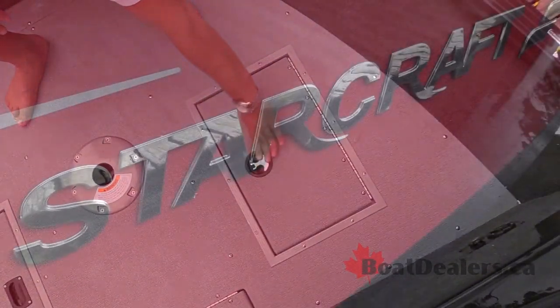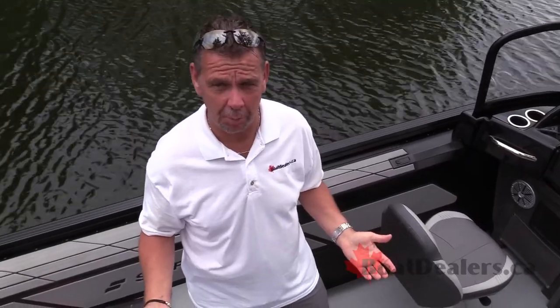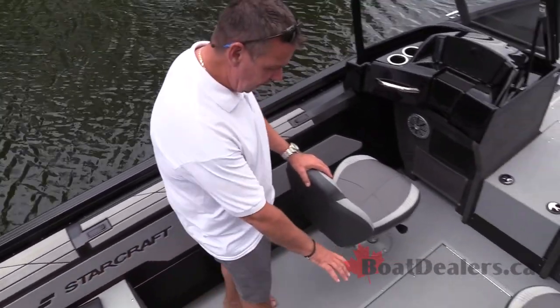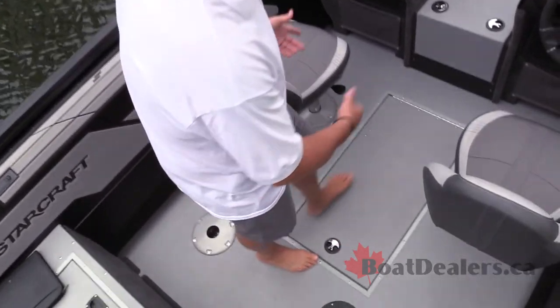Lockable rod storage is always a fundamental part of a great fishing boat. StarCraft takes care of that with a nice in-floor center storage compartment — we can fit six eight-foot rods here in the floor.